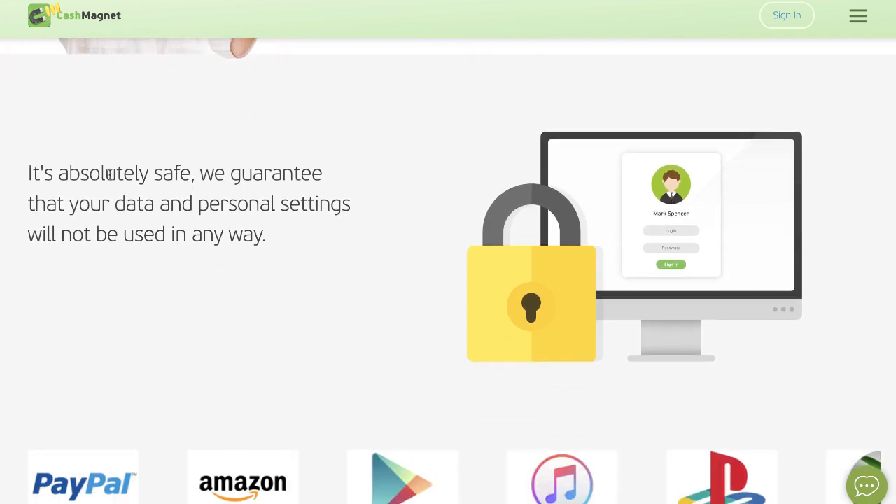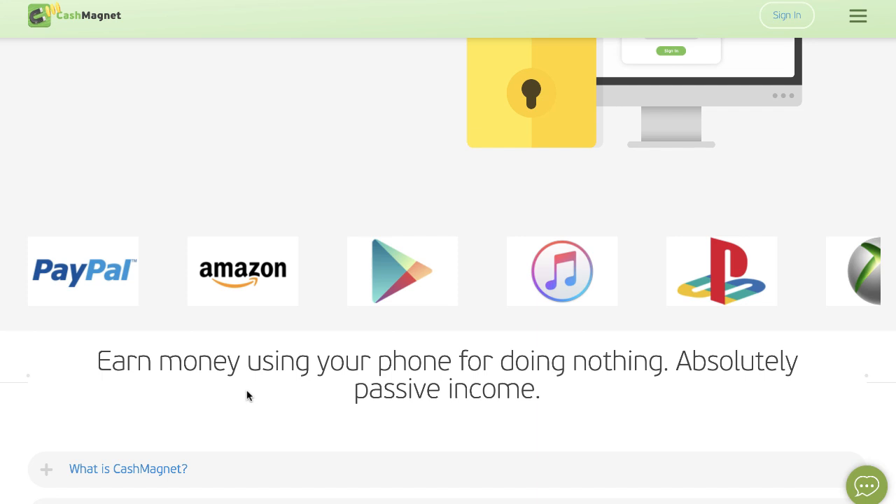How safe is Cash Magnet? Cash Magnet is absolutely safe — I have it on my phone. We guarantee that your data and personal settings will not be used in any way. And as you can see here, it says 'earn money using your phone for doing nothing' — absolutely passive income.